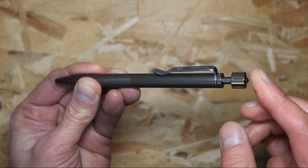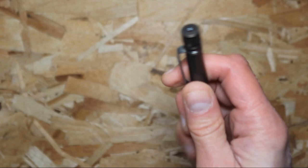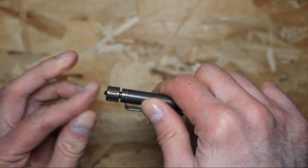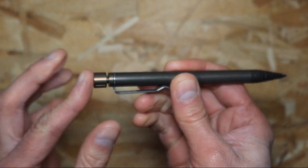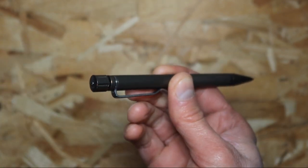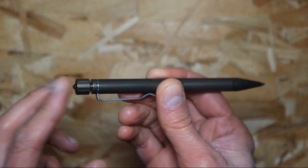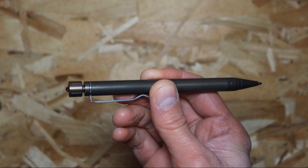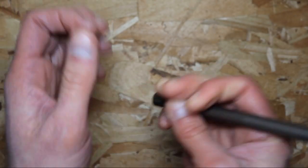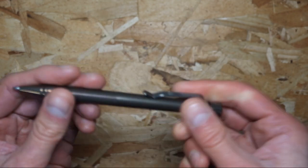Now the next thing it has is this part right here, which is what makes it an EDC pen. This is basically a glass breaker that you can potentially use to free yourself in the event of an emergency — if you have to break a window, you can use this tip point to do that. Or of course for self-defense purposes it might actually work. Better than nothing.